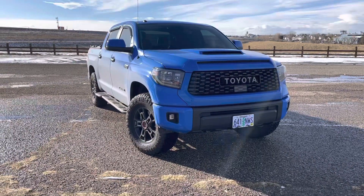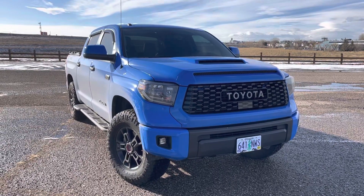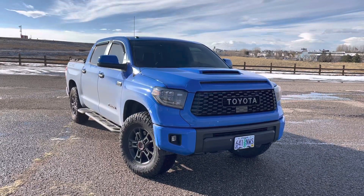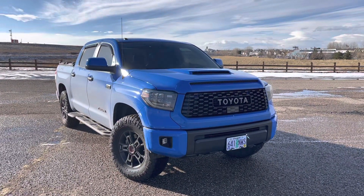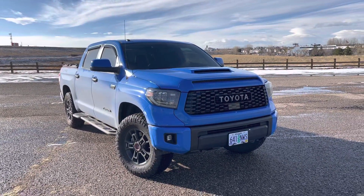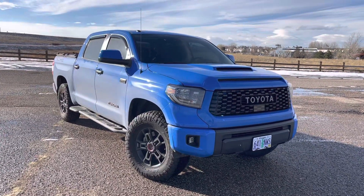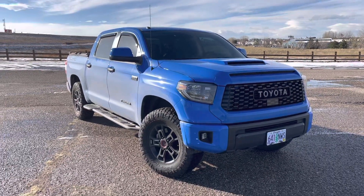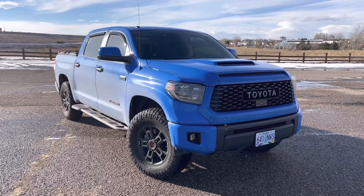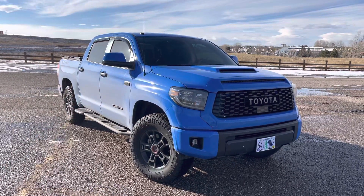Hey YouTube, Untamed here. So today I'm going to give you my four-month ownership update video on my 2019 Toyota Tundra TRD Pro. If you've followed the channel for a while, you know that I have a bias for this truck. I've owned a few of them — a 2020 Army Green one and a couple of 2021 Lunar Rock Tundra TRD Pros. So I am a bit obsessed with this particular platform. It's important for me to get my bias out of the way right from the beginning.